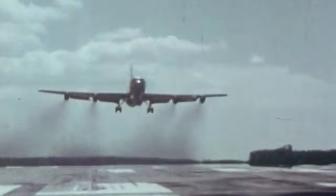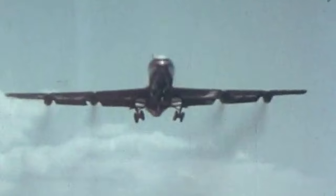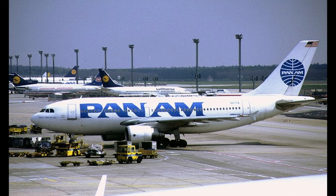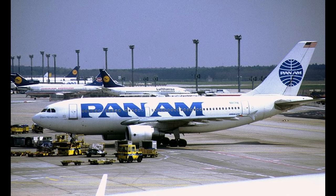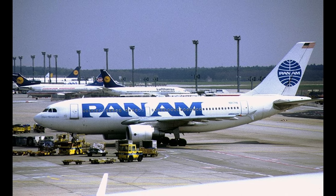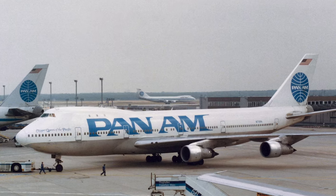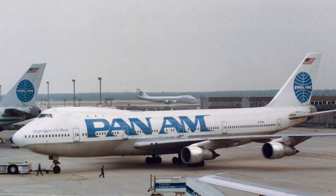As air travel became more glamorous with the dawn of the jet age, Pan Am would introduce the iconic billboard livery, featuring the bold blue globe motif against a white background, evoking a sense of global connectivity and adventure. This livery became synonymous with the later years of Pan Am and remained a hallmark of the airline until its demise.